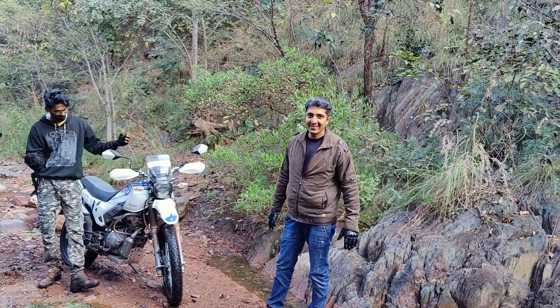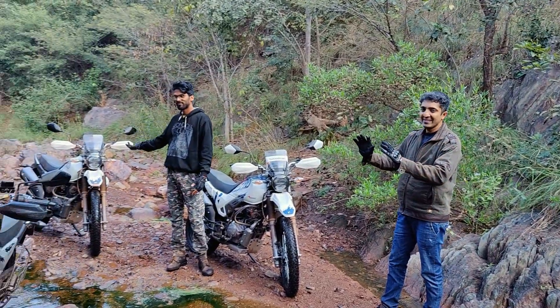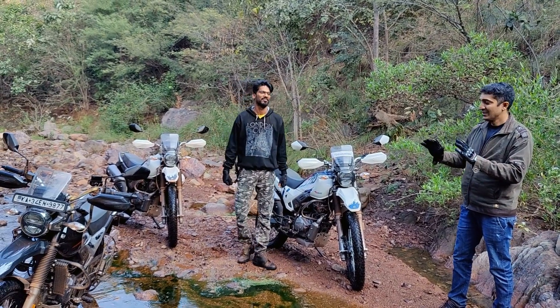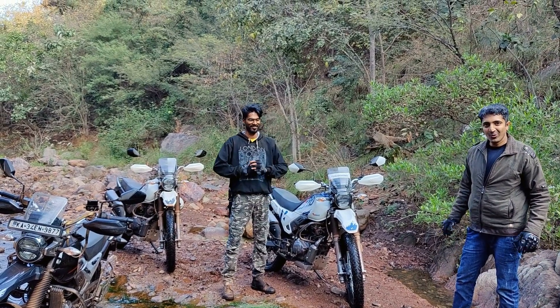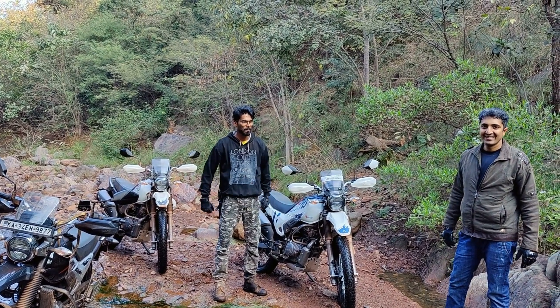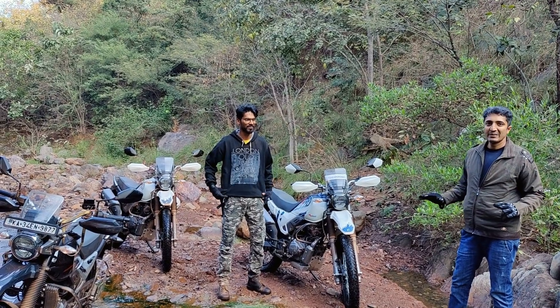So the 4V is the fine-tuned version of the 2V. The combination of the 2V is legendary. The 4V is launched in a more polished version. Overall, this bike is the best in its segment.